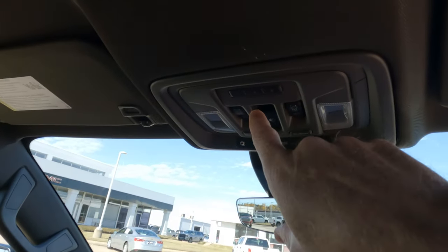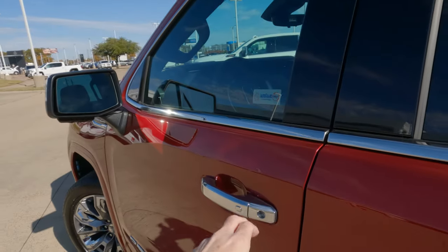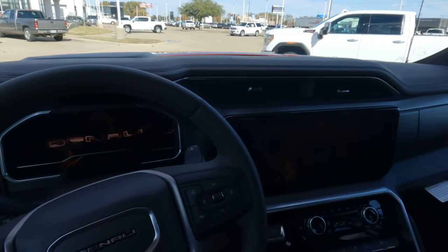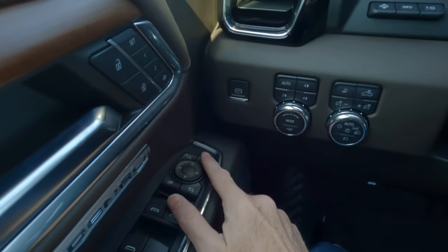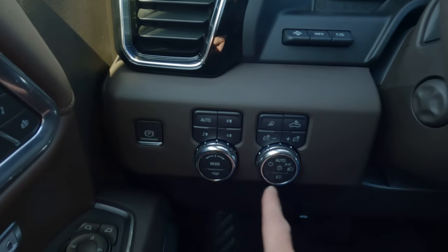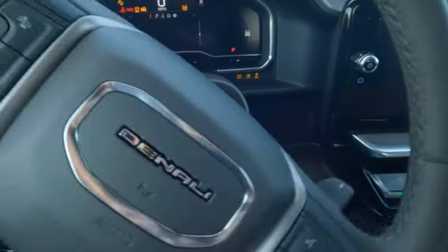Up here are the controls for the power sliding sunroof and the power rear window we looked at earlier. Something that really impresses me: let's hop inside and look at the graphics that come up on these screens — so much going on. You can see the animated graphics here on the dashboard. GMC has definitely stepped their game up there. Here are the controls for the power heated side view mirrors, power folding mirrors, power parking brake, driving mode selector, and lighting controls. And right here is the head-up display. We'll hit the push button start to get that going.